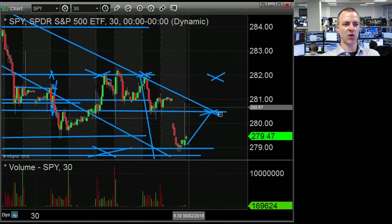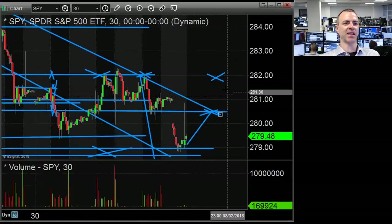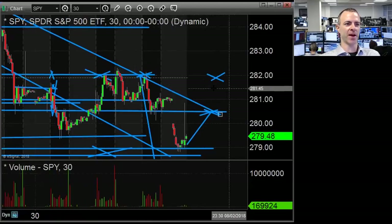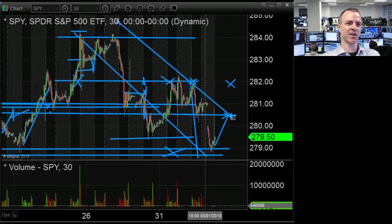A change in tone to me would be a really hard move that gets above 280.50 and then, as a second leg, gets above 281 and closes back up in this area. I think that would start to get some people excited again about the market potentially testing all-time highs.